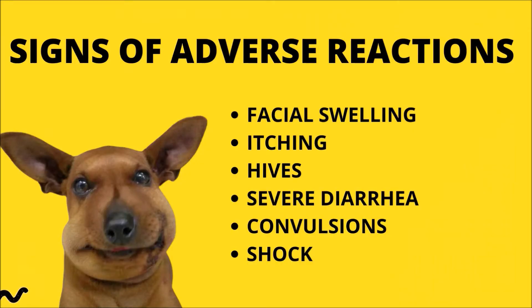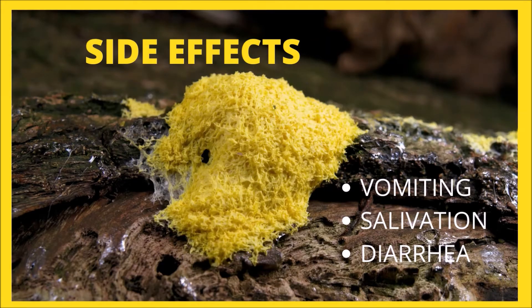However, occasionally, chemicals generated by dying parasites can trigger an allergic reaction, especially if fenbendazole is administered at a quantity greater than the recommended dose. If your pet exhibits any of the following symptoms of an allergic response — facial swelling, itching, hives, diarrhea, convulsions, or shock — seek emergency veterinary assistance. In dogs receiving this drug, salivation, vomiting, and diarrhea are possible side effects.